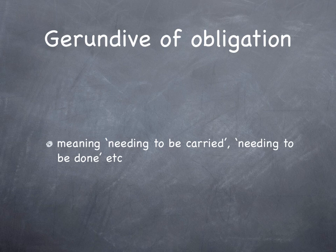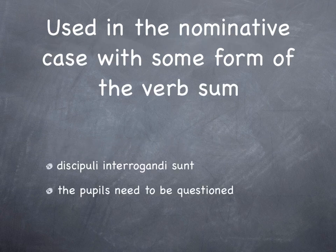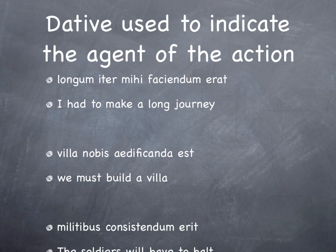Now, the gerundive of obligation — and by occasionally I mean probably more than occasionally — meaning 'needing to be done', 'needing to be carried', etc. This is used in the nominative case with some form of the verb 'sum'. 'Discipuli interrogandi sunt' — the pupils need to be questioned. If we want to say 'I needed to question the students', we put in an agent in the dative — 'mihi'. 'Longum iter mihi faciendum erat' — literally the journey was needing to be made by me — but we say 'I had to make a long journey.'